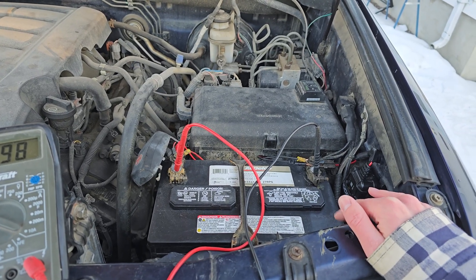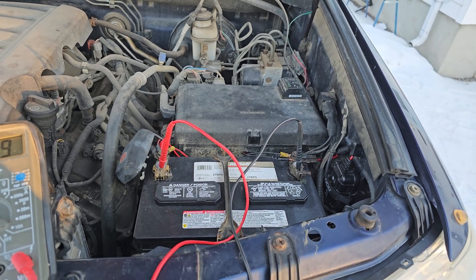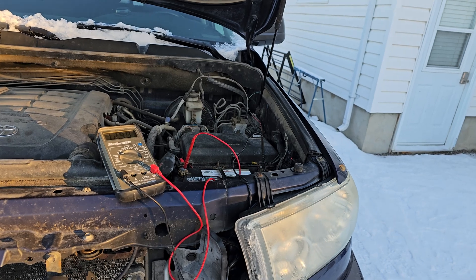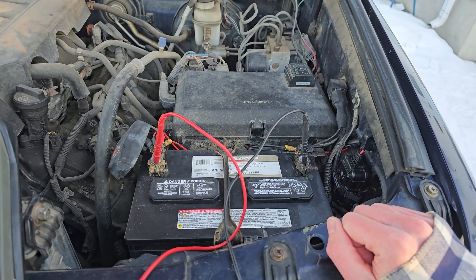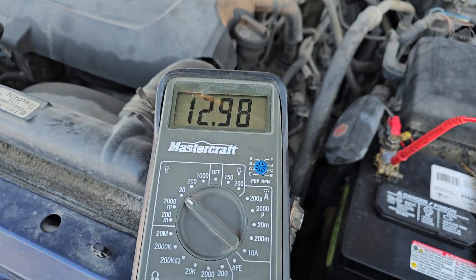I'm talking maybe a few kilometers, maybe six kilometers back to work, and it's been fairly decent. I'm curious now how far I can actually drive until I start having issues. This is a battery from AC Delco I got about a year ago. Right now I just have it fully charged at 12.9 volts.